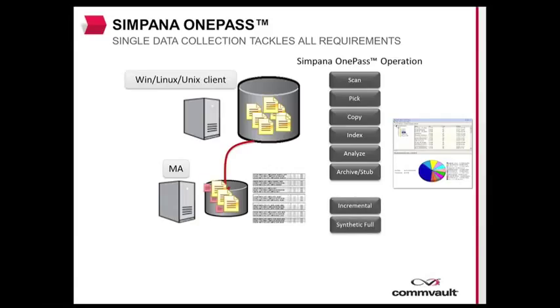Since file level details were gathered on all the collected files, the customer can skip the separate analytics gathering process and simply run the requested reports. And with Commvault Simpana's integrated source-side deduplication, the amount of data that traverses the infrastructure will be minimized.